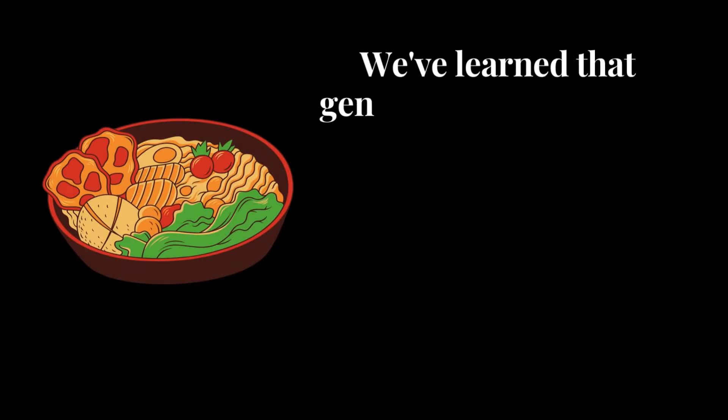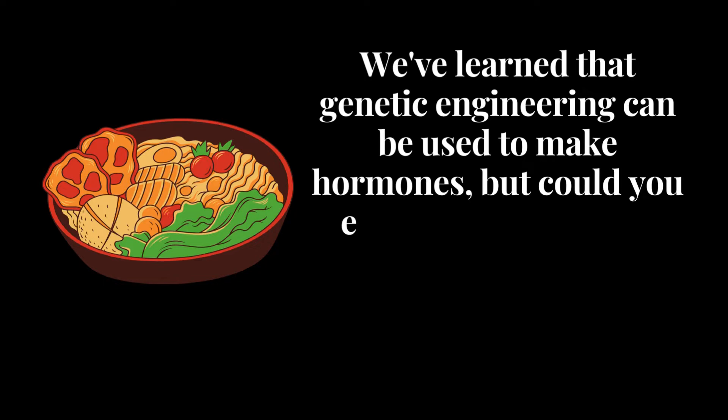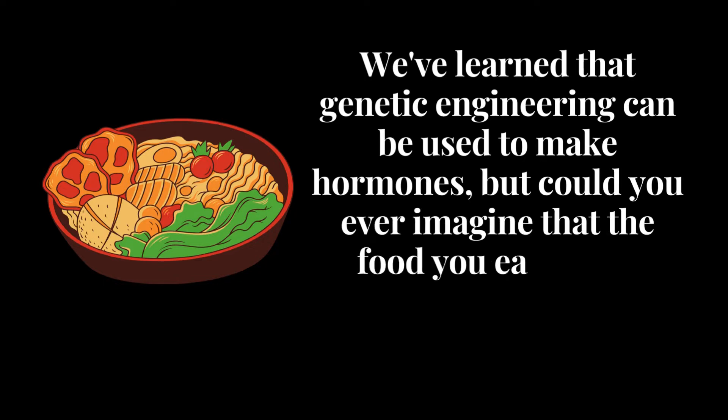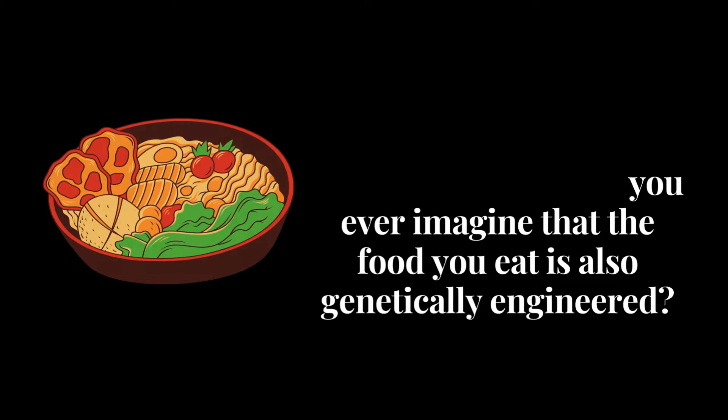We've learned that genetic engineering can be used to make hormones, but could you ever imagine that the food you eat is also genetically engineered? Using genetic engineering, you can easily modify food, and it is known as GM food or crops, or GMOs.